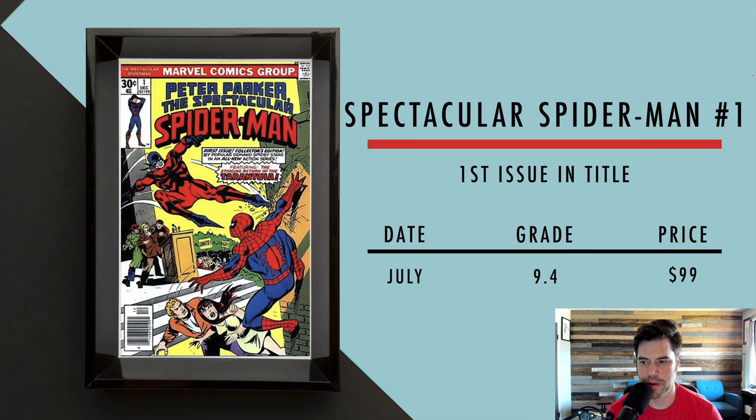Then we got Spectacular Spider-Man number one — the first issue in the series, which is a very long-running series. Just recently in July, a 9.4 sold for $99.